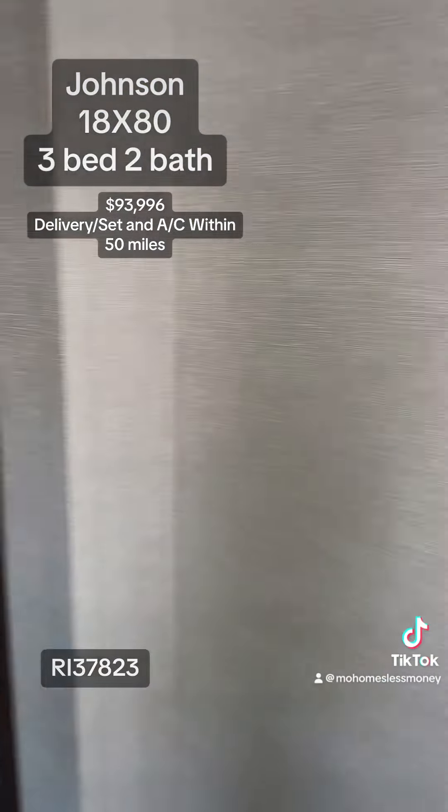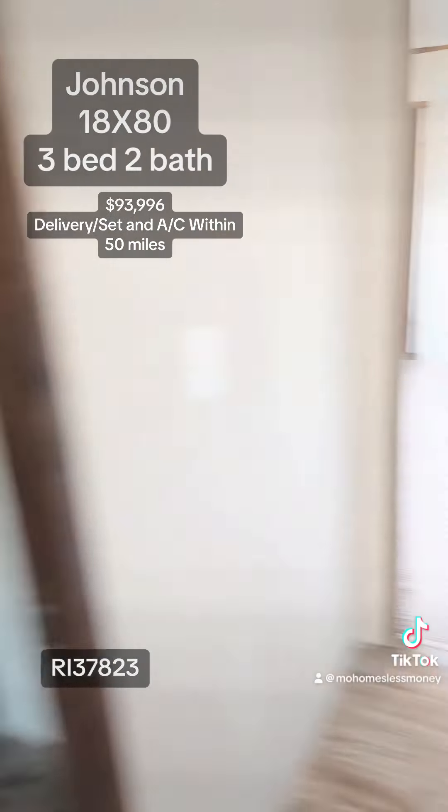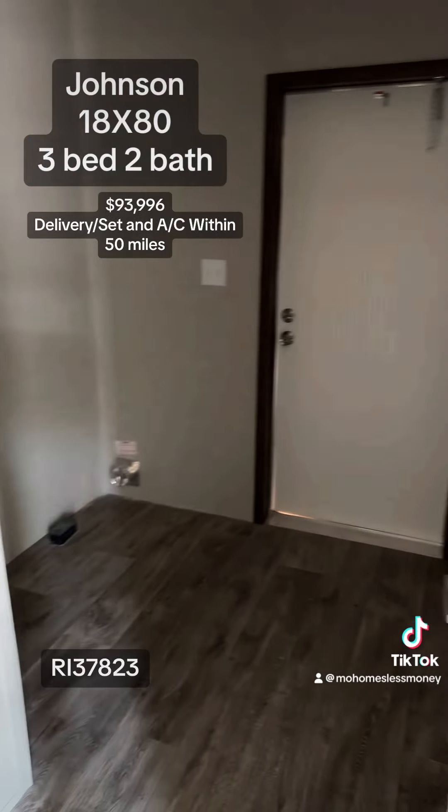So off the kitchen here, you have a walk-in pantry, lots and lots of storage — very important in a single wide — and a dedicated utility room.